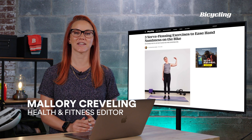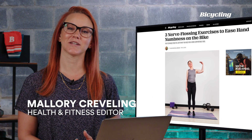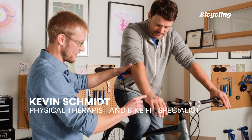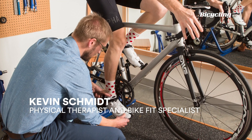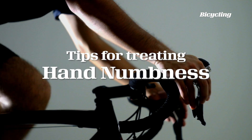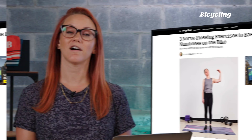I'm here in the clubhouse in Pennsylvania, chatting with Kevin Schmidt today. He is a physical therapist and bike fit specialist at Pedal PT in Portland, Oregon. We're going to chat about hand numbness, a common complaint among many cyclists. Kevin's going to explain what causes hand numbness and what you can do to address it.